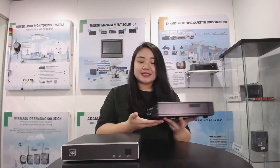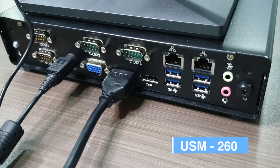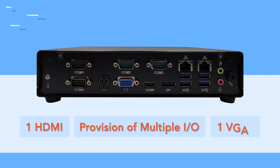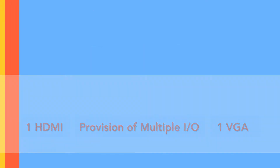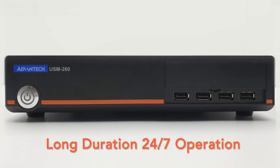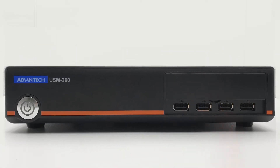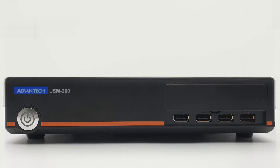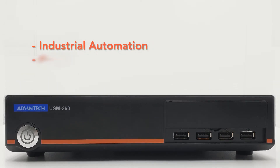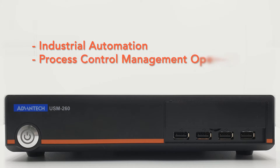You can see from here, this system's compact design and provision of multiple IOs — one HDMI and one VGA. It's designed for long-duration 24x7 operation, providing a highly reliable and stable device easily expanded for industrial automation and process control management operations.